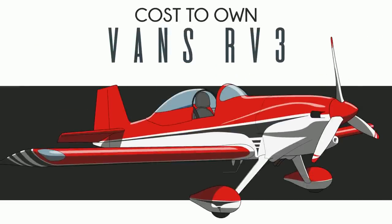So you want to buy a Vans RV-3. The RV-3 was Vans Aircraft founder Richard Van Grunsven's very first from-scratch design that actually flew, and it's the plane that launched Vans Aircraft.